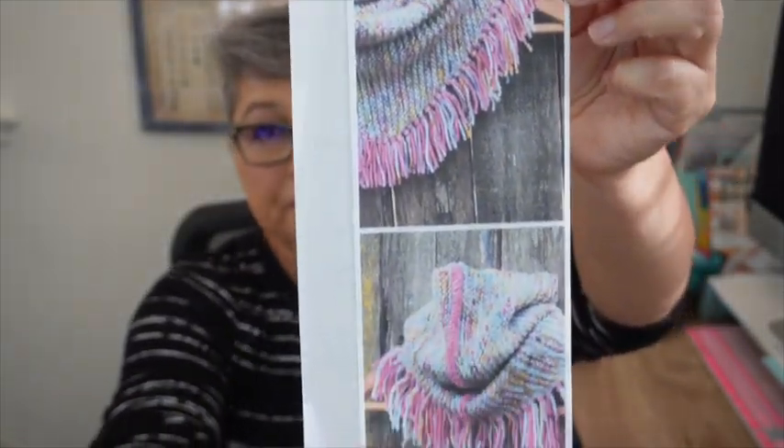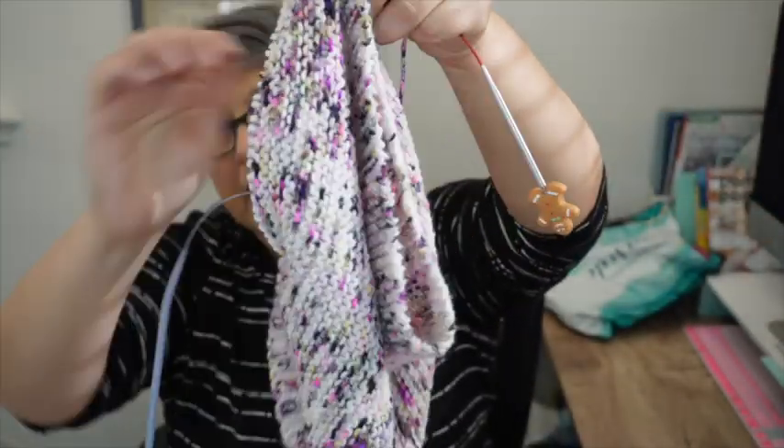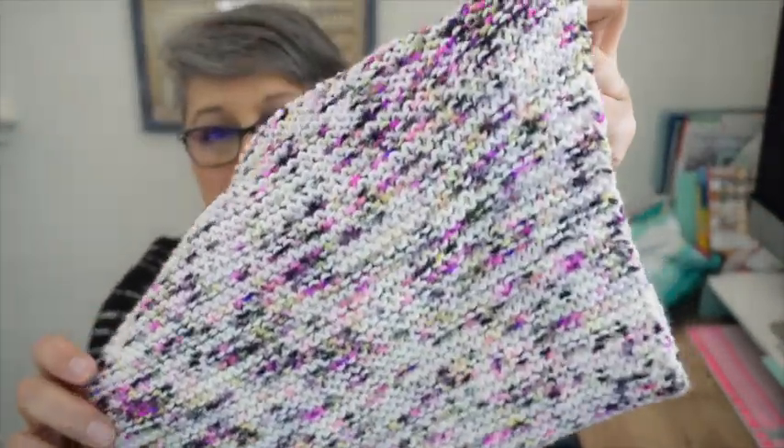My second make-along project — I already finished my first one, which was in last week's video. This one is called Fringy DK, a purchased pattern I've had saved in my computer for a while. The yarn is from the October Yarnable box; the theme was 'The Raven.' It's a speckled pink and black yarn — I love pink — and I'm using an accent yarn from the Lopsided Crafter for the seaming.